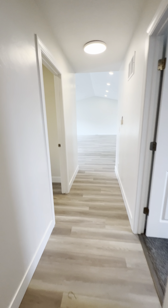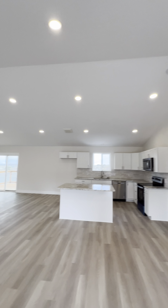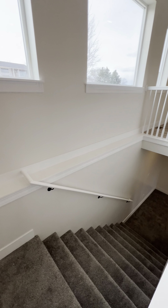The main floor is sweet — big and open. They made the trusses such that they can have such an open concept. And it has all the lights — not some of them, all of them. There's a deck with a view out the back; we'll go out there in a minute.